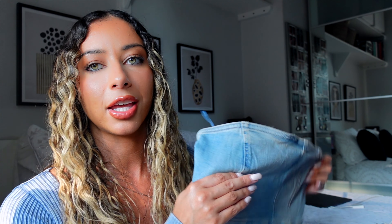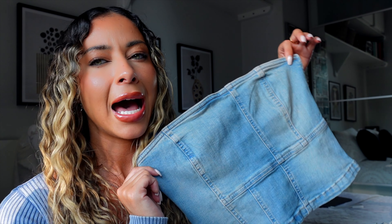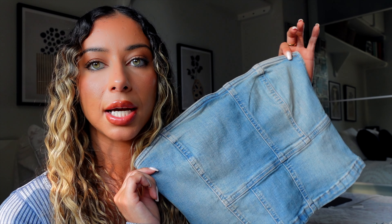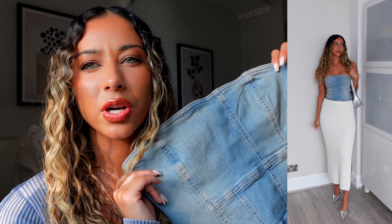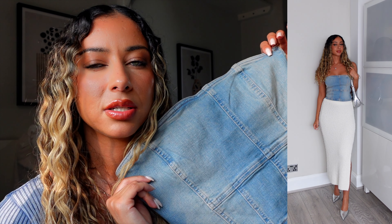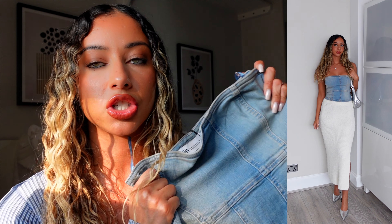I got this jean boob tube which I actually really really love but I'm struggling to style it — it's got a bit of a greenish tint to it. What would you guys wear this with? The fit is perfect — I got a size small and it's got stretch to it, it's not just rigid, and it does zip up at the side.